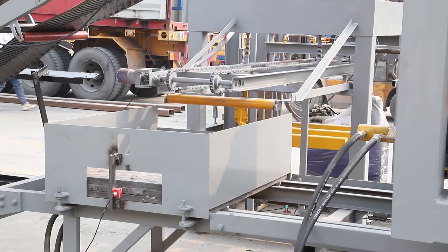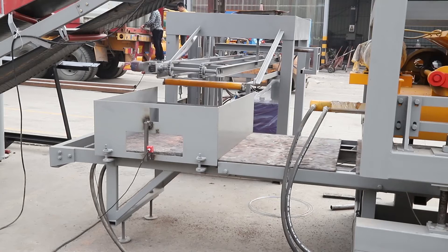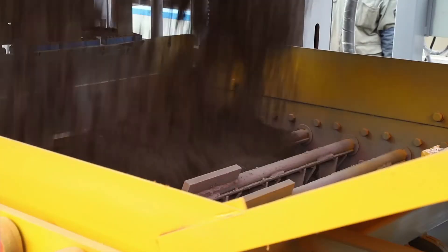At the same time, water is also sprayed into the materials from the water pump on the mixer. After a short mixing time, the mixed raw materials are discharged and belt-conveyed to the host brick machine.